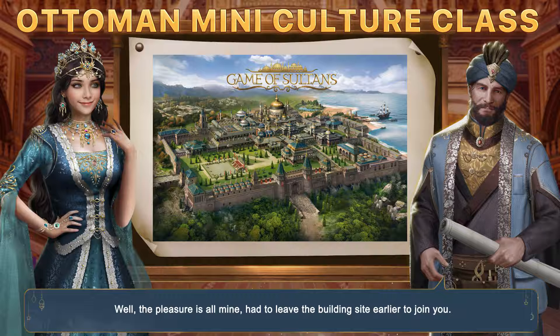Well, the pleasure is all mine. I had to leave the building site earlier to join you. Alright then, let's get started.